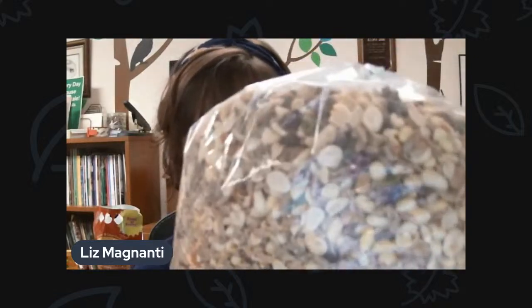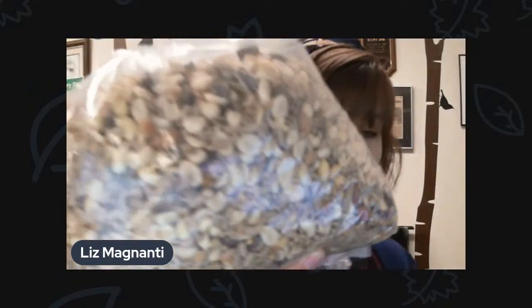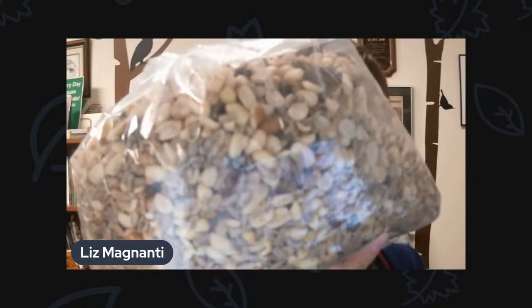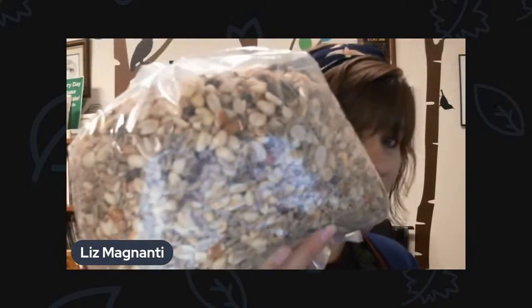If you're looking for something that doesn't have shells on it, we do have other things as well, like our Woodpecker blend. This is what I put in my bird feeders at home. It's a really good mix and there's no shells. It's a lot of sunflower hearts, which are good for just about any kind of bird that comes to a feeder. It also has peanuts, pumpkin seeds, and some fruits. It's a pretty high-end blend, but there's something in there for everybody.